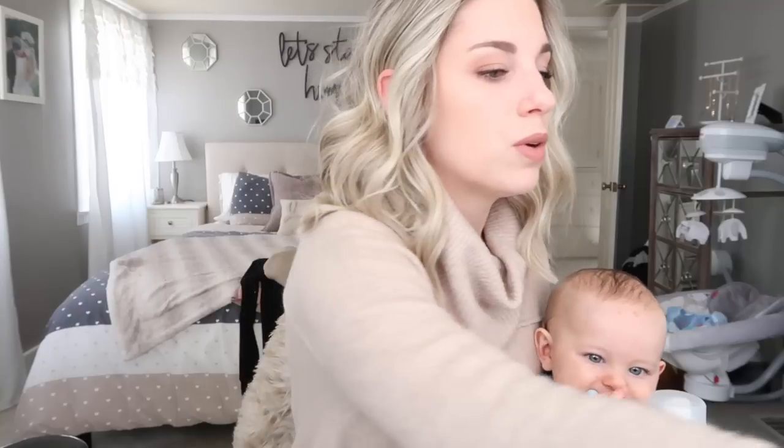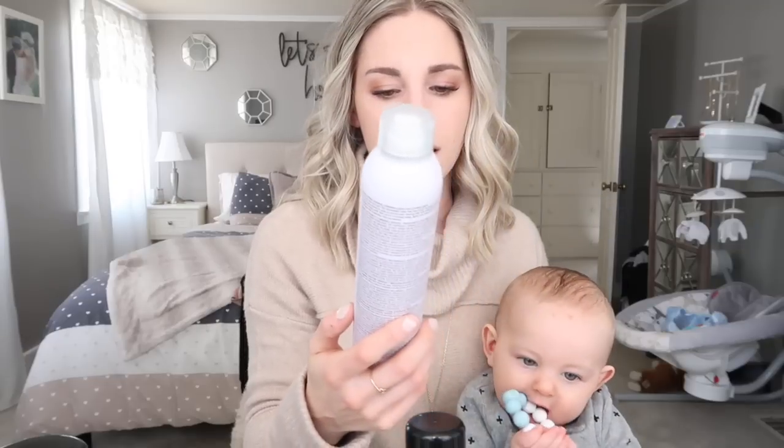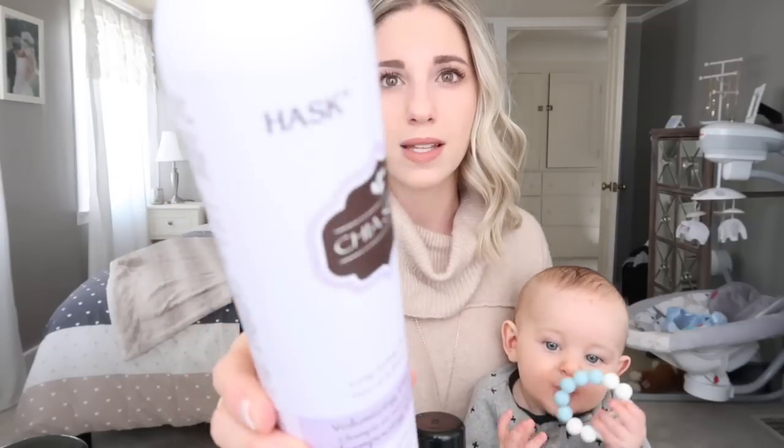For dry shampoos, I use the Ren Pure Coconut Argan dry shampoo along with the Hask Chia Seed long-lasting oil-absorbent volume dry shampoo. Any of the ones in the Hask brand are really great. They don't leave your hair feeling residuey or weighed down — they just make it feel really clean. You can often find them at TJ Maxx or Walgreens.